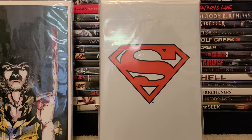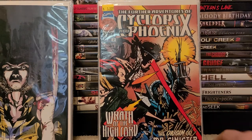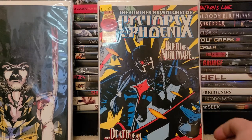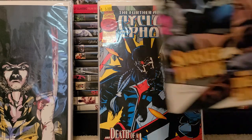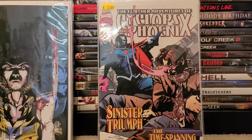Like I said, I'm collecting anything and everything X-Men. I found the Cyclops and Phoenix mini-series — issues two, three, and four. I'm not sure how many issues are in this mini-series, but I got the middle part of it.